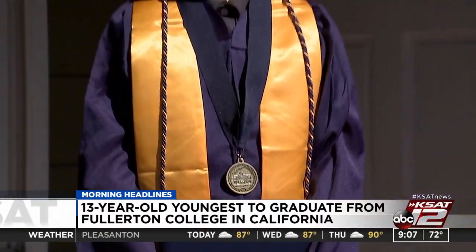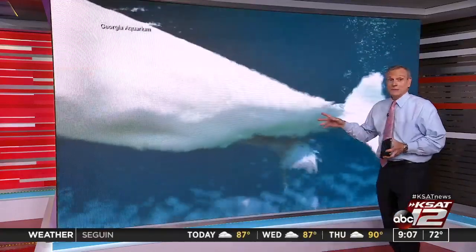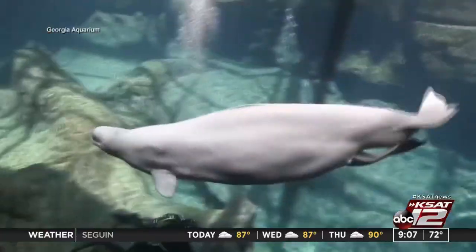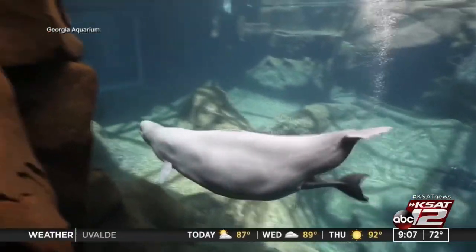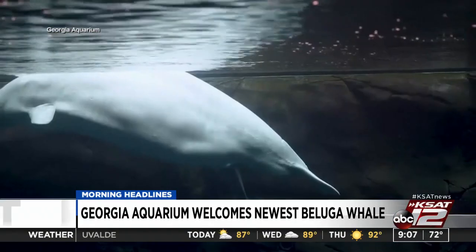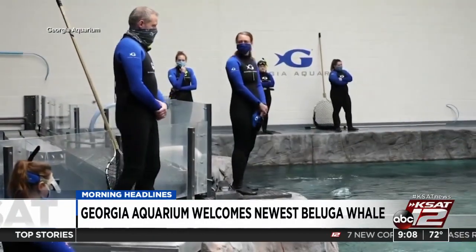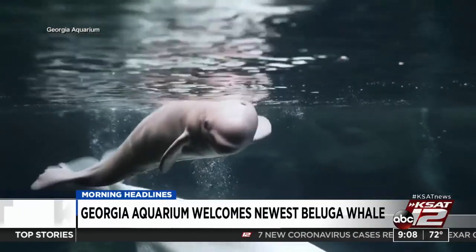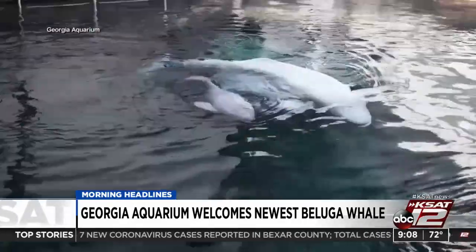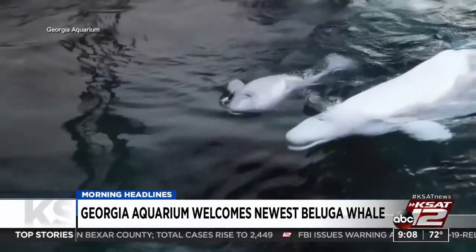We're going to finish with an 'aww' moment. Congratulations to the Beluga family — mom and baby doing just fine. You're watching the birth of this calf at the Georgia Aquarium. Mom is 20-year-old Whisper. No name for the baby yet, but the newborn came in at 174 pounds, 5 foot 4 inches. Mom and baby are bonding. The aquarium is closed because of the coronavirus, so no visitors just yet, but when they're allowed in they'll have a sight to see.